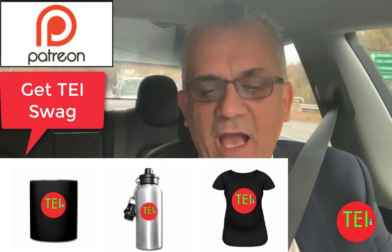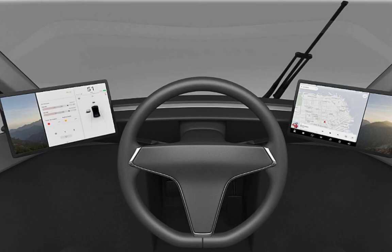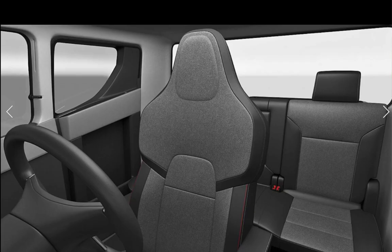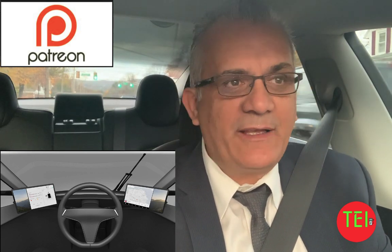Especially the interior — there has never been a rendering of the interior before. The exterior looks like a Tesla Semi in a 3D rendering. The inside looks like a three-seater, similar to the Tesla Semi, with the driver sitting in the center of the car. That's actually pretty cool — no passenger right next to you. It also shows two screens, just like the Tesla Semi.